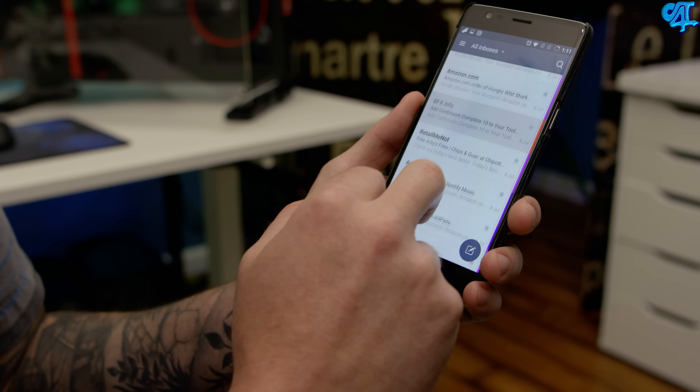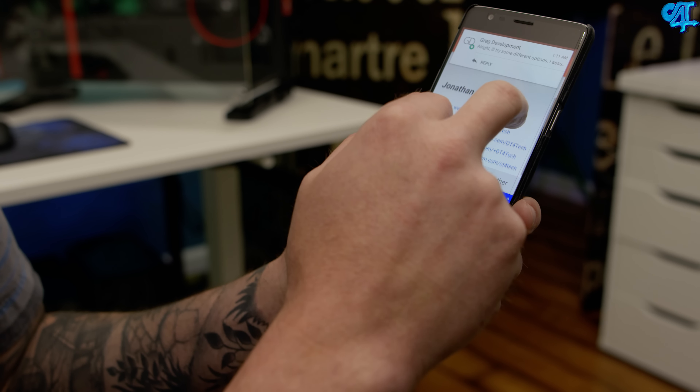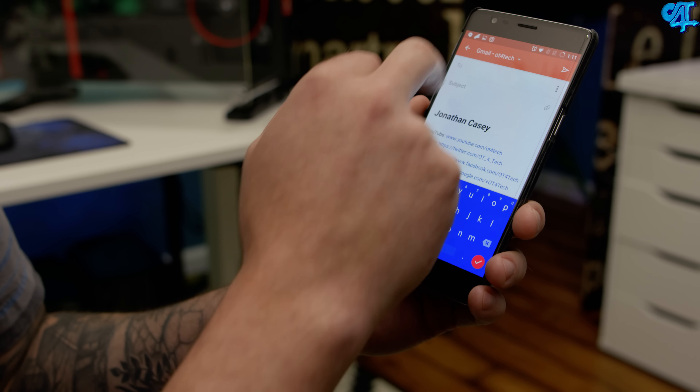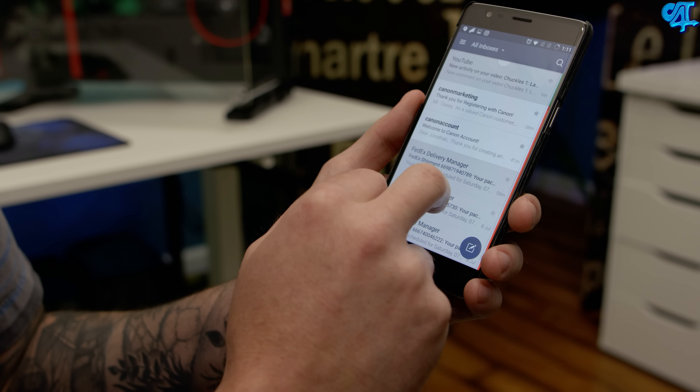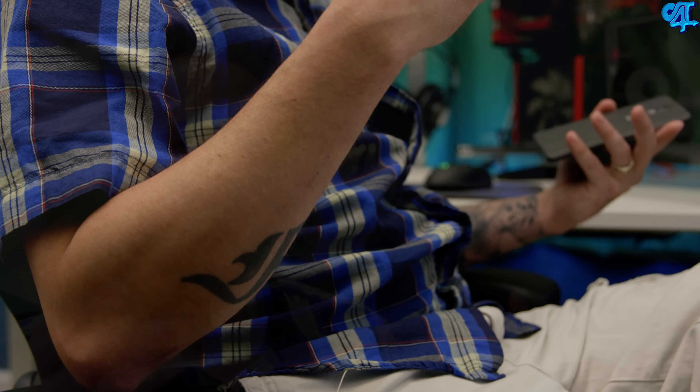My email client of choice is Cloud Magic. It's just a fantastic, probably the best email client out there. The killer feature is the fact that whenever you get a new phone or a new Mac, you can just log into your Cloud Magic account and all your other accounts will sync, including your signatures and everything else that you've done.